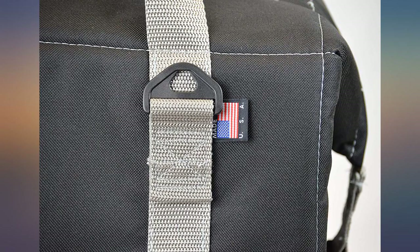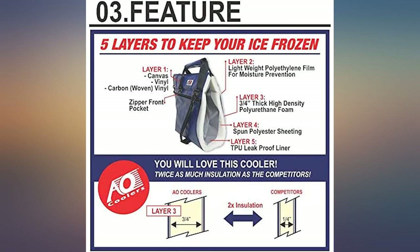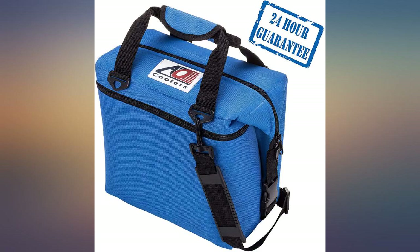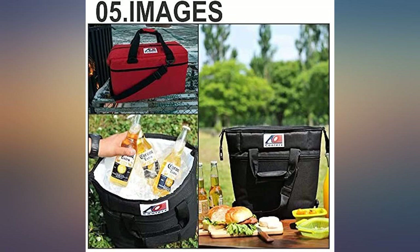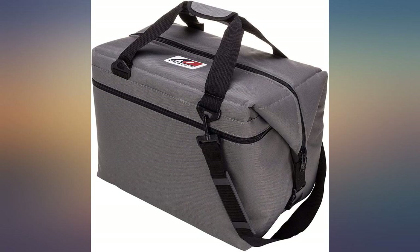I really like the top opening — it makes it very convenient to stash with the kids in the backseat during road trips. The zipper isn't watertight but we use cooler packs so that doesn't really matter. The lining is watertight. The zipper is easy to open and doesn't snag.